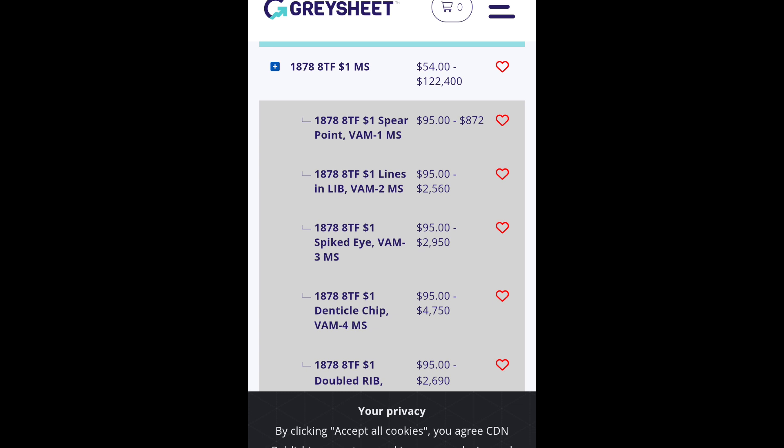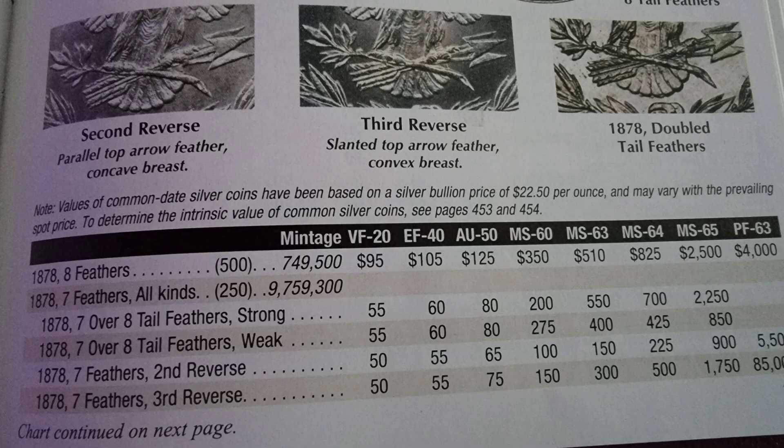Now let's quickly compare it to two other options. Here's Gray Sheet — if you don't pay for it, this is what you get, not as detailed. You can pay for it; it's about $9 to $30 a month. And here's what most of us go off of — the Red Book — and you can see the prices are quite a bit higher or inflated. The Red Book starts at VF20 for Morgan dollars, but Daniel's guide goes down to VG8, giving you a wider range. So your more common circulated Morgans fall into that lower category, and you definitely don't want to overpay.